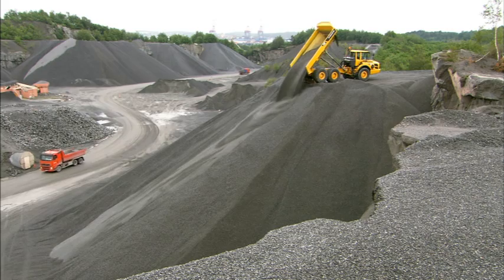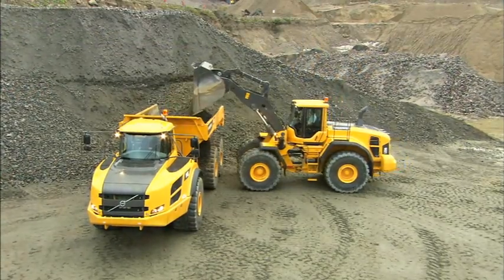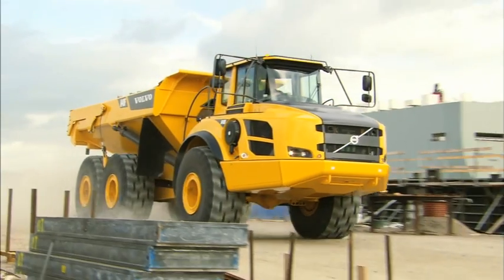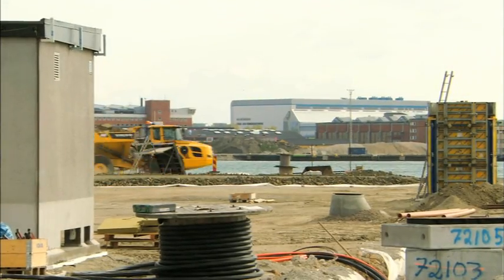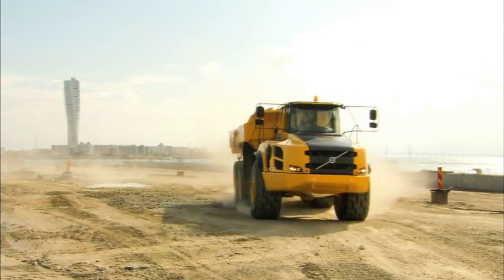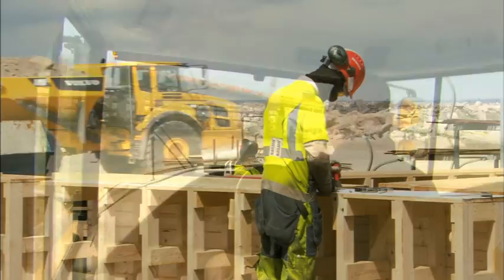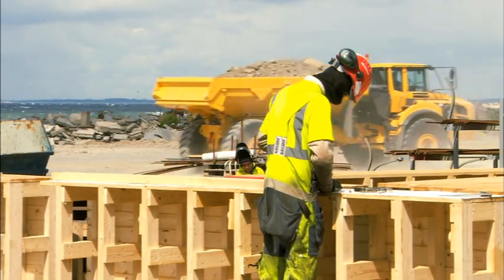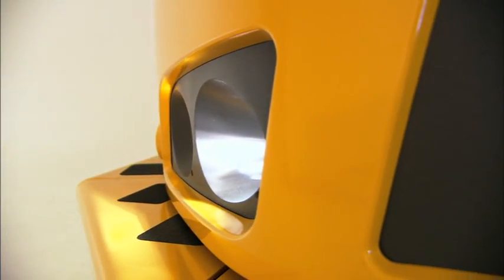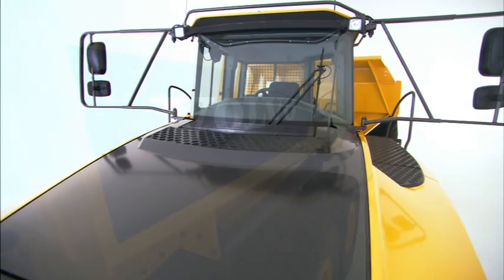With the F-Series generation, Volvo strengthens its position as the articulated haulers' worldwide industry leader. By choosing an articulated hauler from Volvo, you get more than a machine — you get a reliable partner. Volvo's F-Series articulated haulers give you an advantage no other hauler can give you: pure productivity and best profit per transported ton.